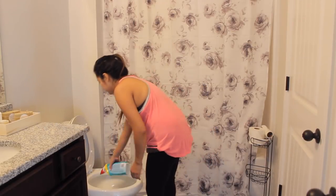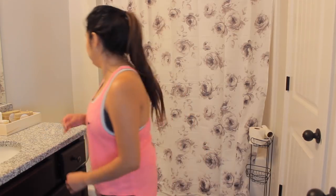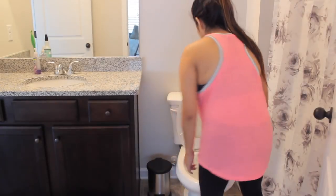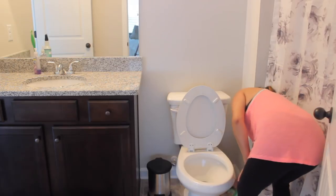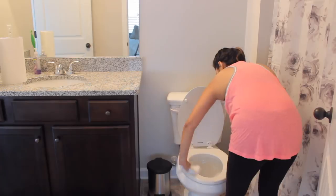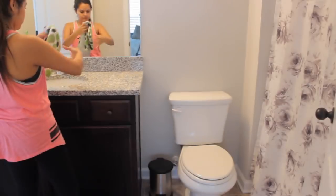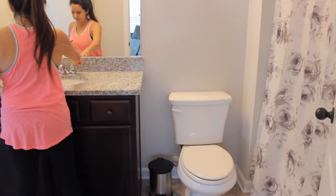Cleaning the bathrooms is definitely something we like to do weekly for obvious reasons. Here I am cleaning our guest bathroom, but I do clean all three. Ricardo really helps me out with this, but I'm just going to show the guest bathroom because it would be a very long video if I showed everything. I like to put some toilet cleaner in and let that sit for a while, then take everything off the countertop to get everything really clean. Then it's countertop cleaning and also the mirror.